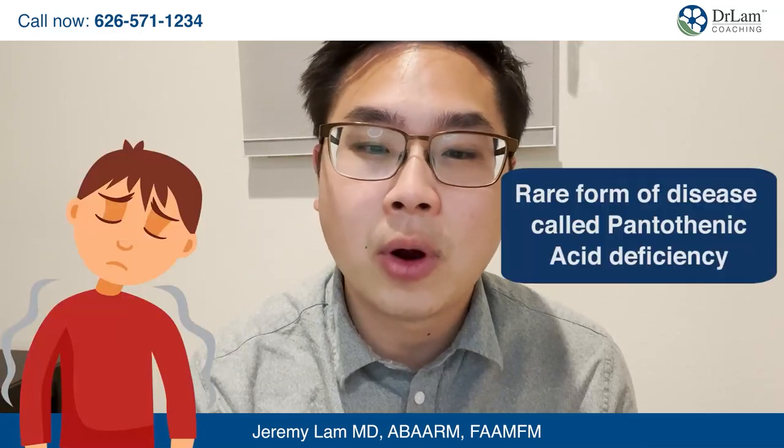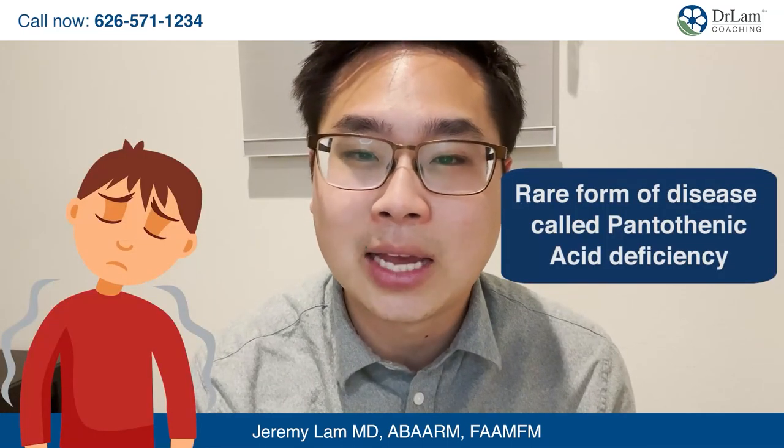If our bodies do not produce enough of this vitamin B5, we can develop a rare condition called pantothenic acid deficiency.